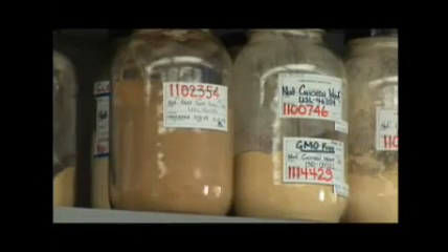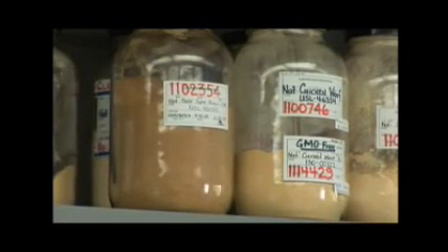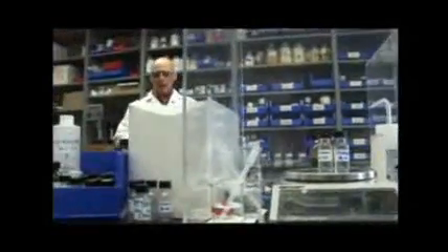Unfortunately for Joe, your nose gets down to parts per trillion. Once I first saw and smelled the flavor creations, I thought I'm not tasting that. But once I did, it was delicious. For Discovery News, I'm Casey Gardner.